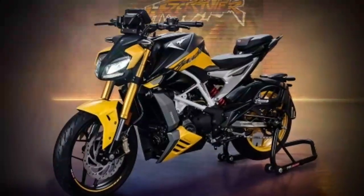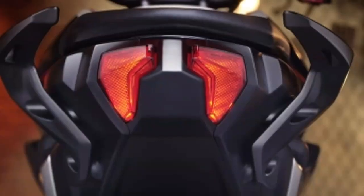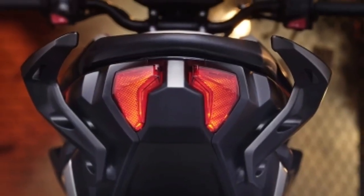Adaptive Bi-LED Cyborg headlamp. The imposing split headlight design of the Apache RTR 310 is inspired by the cyborg.